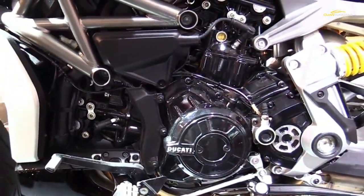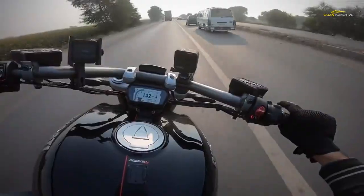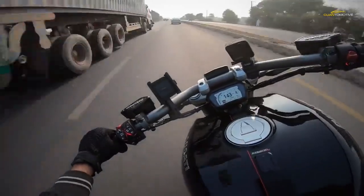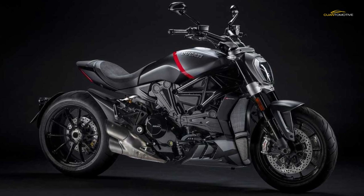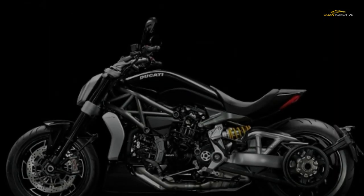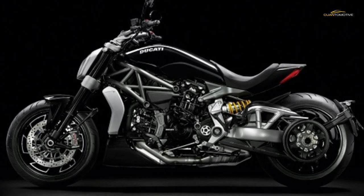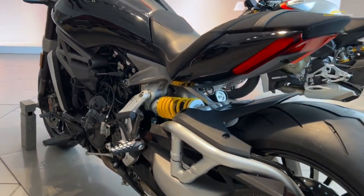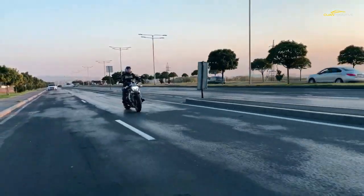The hydraulic variable valve timing system has been designed to take the lumpiness and piston slap out of the motor, smooth off the revs low down, and make low-speed riding more comfortable. While the hardware of the DVT system remains the same, the way it has been programmed to work has been retuned for the X Diavel. Ducati have cleaned it up to meet Euro 5 emissions regulations, which means a new exhaust system.